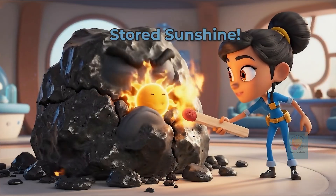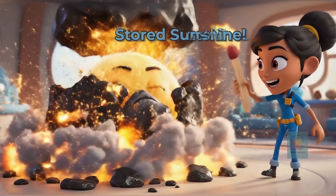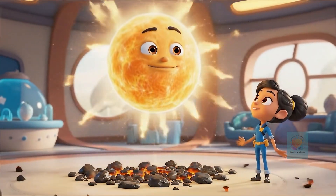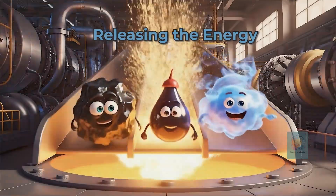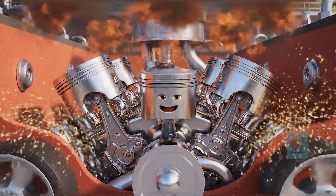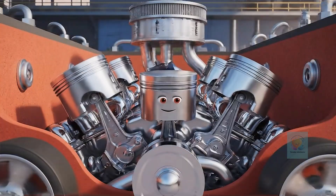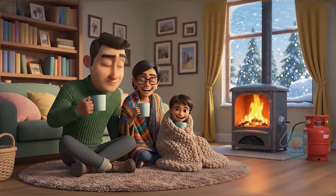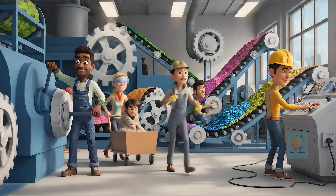So fossil fuels are really just like batteries. They're filled with ancient sunshine stored for hundreds of millions of years. When we burn fossil fuels, we are finally releasing all that ancient, stored-up sunlight as heat and energy. This energy is what powers our cars, heats our homes, and makes the electricity that lights up our world.